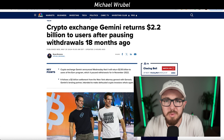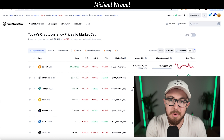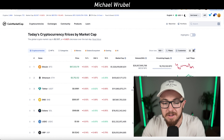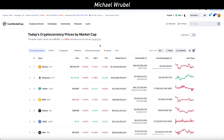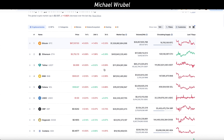BlackRock's spot Bitcoin ETF has officially surpassed Grayscale as the largest spot Bitcoin ETF, and this is major news for crypto, institutions, and investors. We've also seen major developments from Gemini — where users in their EARN program haven't been able to withdraw since November 2022 — and now withdrawals have reopened. Additionally, PayPal has announced a major partnership with Solana.